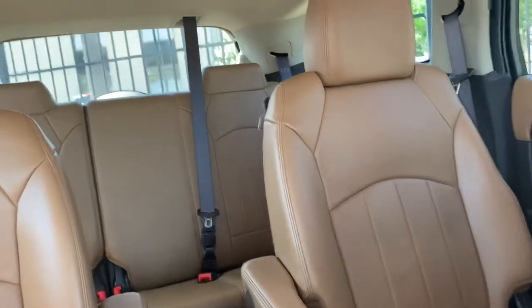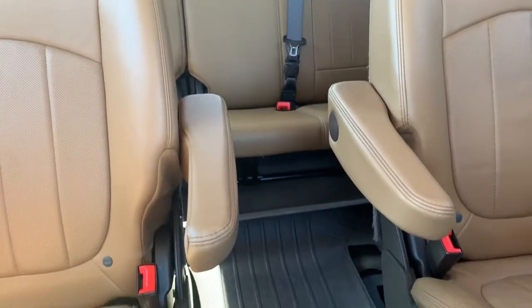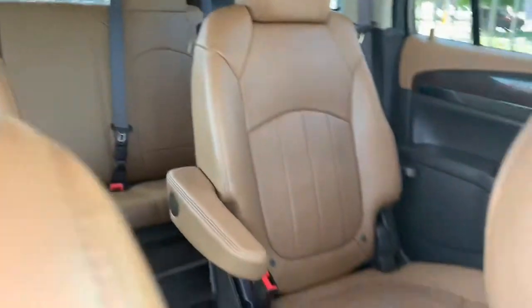As you can see, it goes back there, so you do have a third row. If this is something that you're interested in, I would love to help you. This has the bucket seats in the second row.